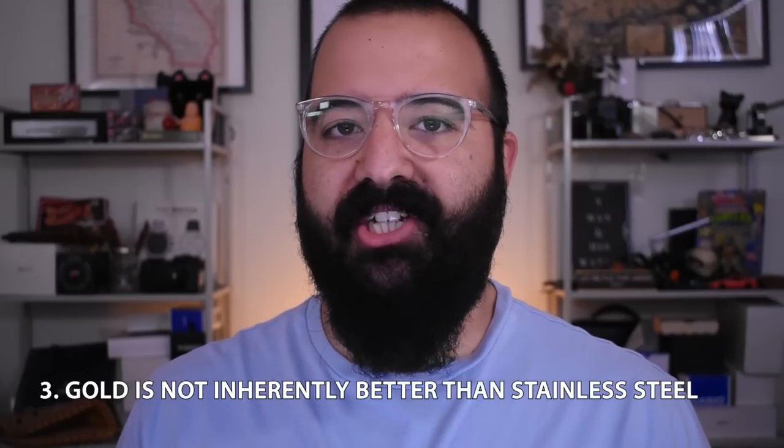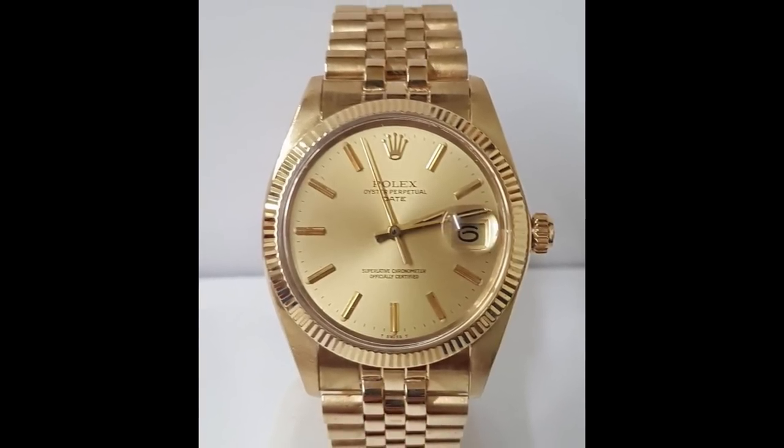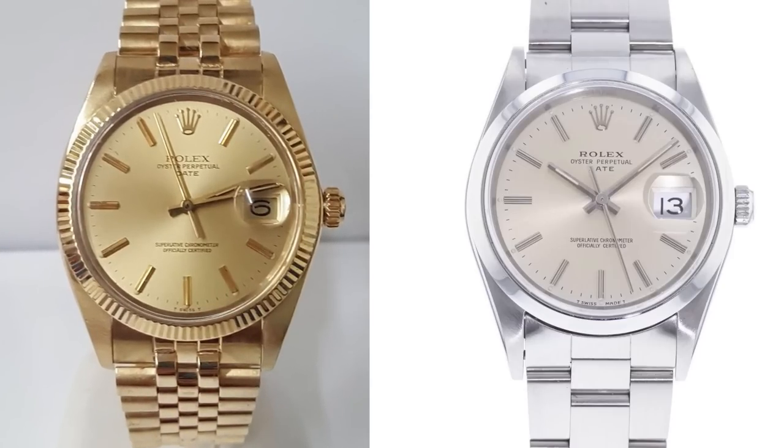Speaking of that stainless steel debate — a gold watch is not inherently better than stainless steel. One might be more valuable or expensive than another, and typically a gold watch will be more expensive than its stainless steel counterpart, but it doesn't mean that gold watch is a better watch or a better purchase than its stainless steel counterpart.